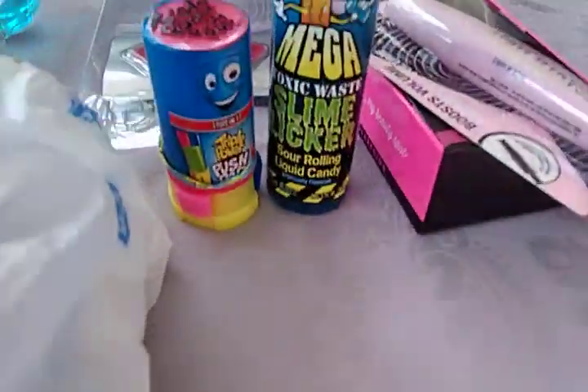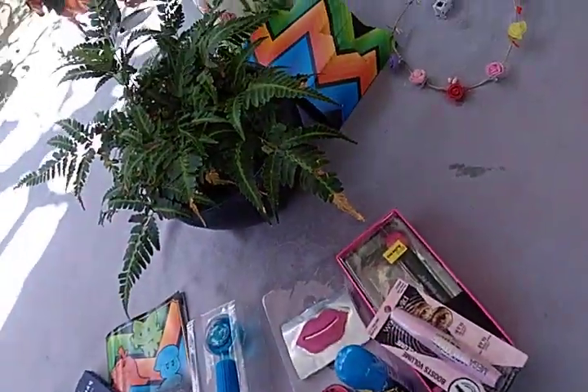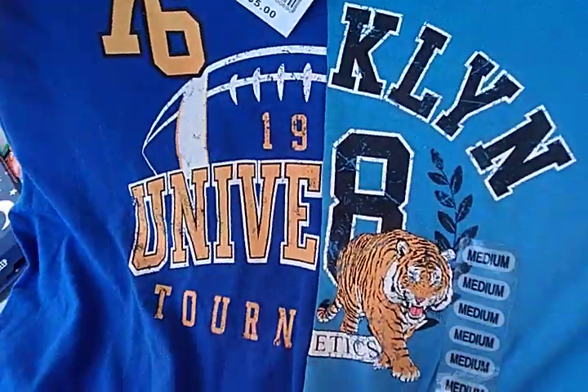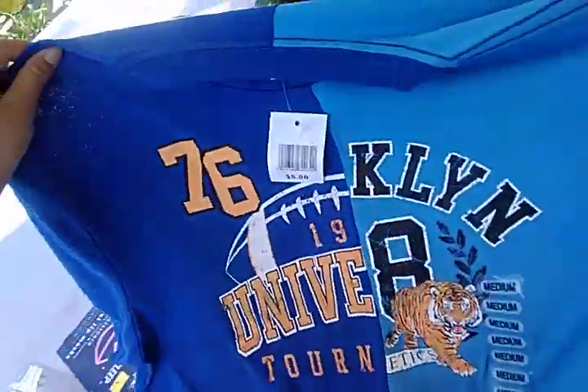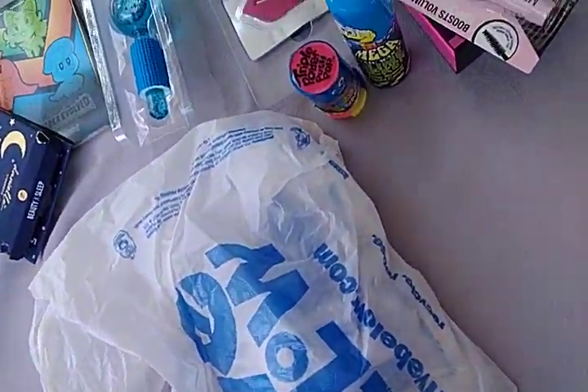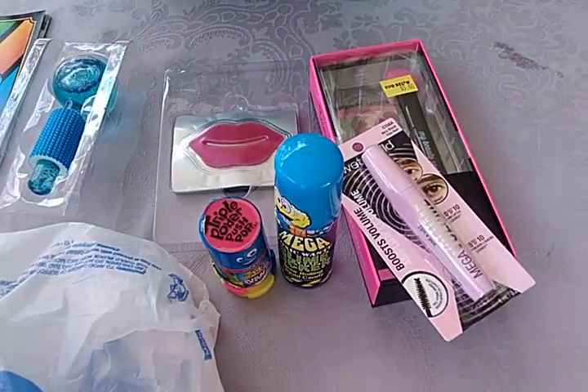And then I got this t-shirt. It's like an oversized t-shirt. So it's a medium. I don't even know what that is — what the heck's that for? It's like a school baggie. Oh, that's weird. I'm gonna put that back in the bag. And then that's it for this bag.